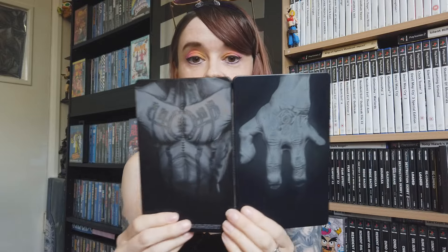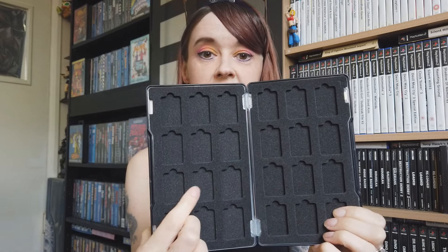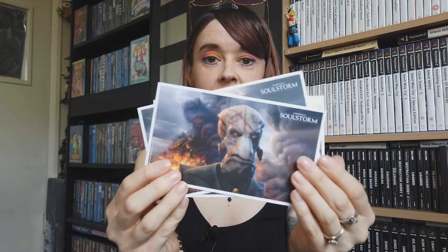I completed Oddworld 1 and 2 on PlayStation 1 not long ago and really wanted to play another Oddworld game. The game comes with a steelbook - I didn't realize that. The steelbook holds your little Switch games and also comes with these amazing cards with beautiful artwork. I'm absolutely enjoying this game - it can be hard at times but it's really, really good.